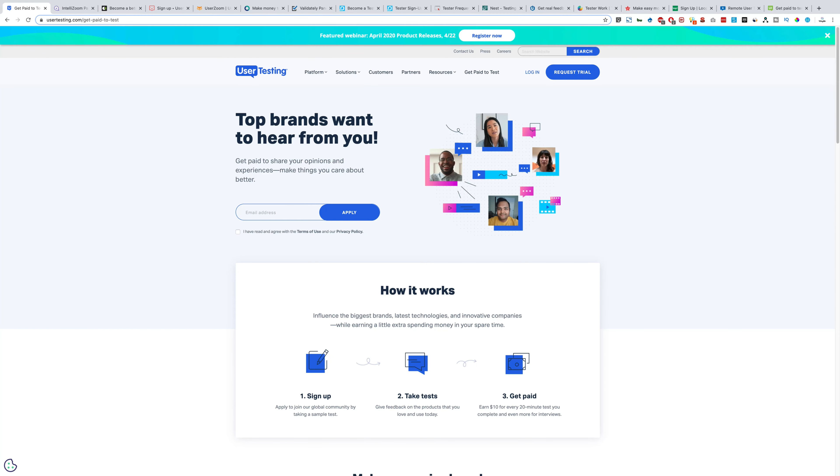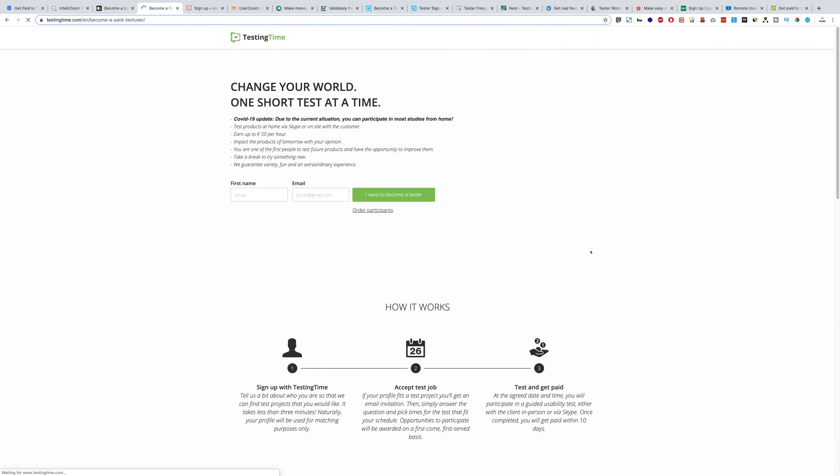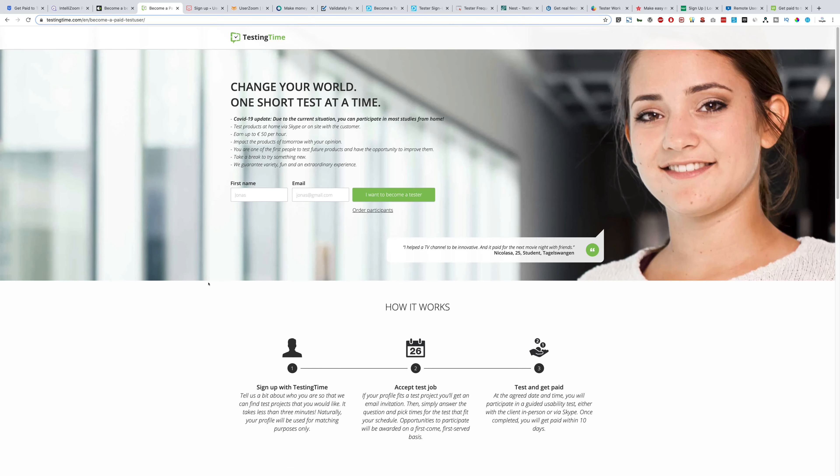The last website in this series is testingtime.com. I haven't used this website personally, but I've done some research and it seems pretty legit. Click 'Become a test user,' fill in your details, and they'll email you the instructions so you can start earning.